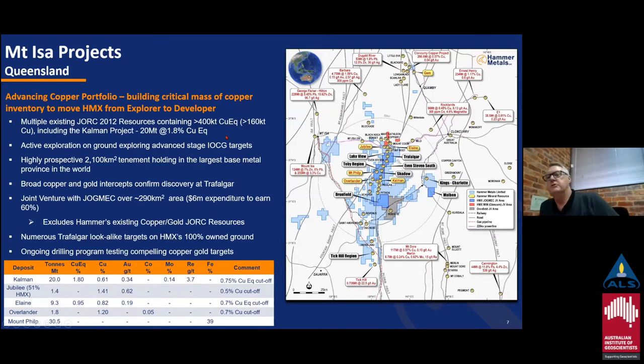In terms of our project area, for people who don't know where we are: we've got Mount Isa on the western side and Cloncurry on the eastern side, so basically we're in a Mary Kathleen fold belt. We've been accumulating tenements there for quite a few years now. Currently we have about 2,100 square kilometers. All the prospects we have are prospective for both copper and gold. We have joint ventures with Glencore, JogMac, and Kiberia Resources. The JogMac JV covers about 300 square kilometers and we've got an ongoing drilling program — currently the rig is on site and we're drilling a number of targets mostly in the northern hub.